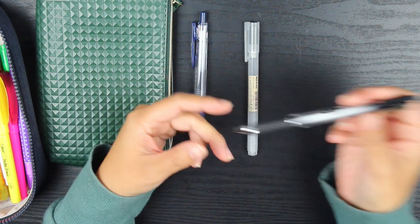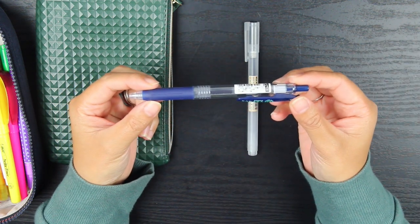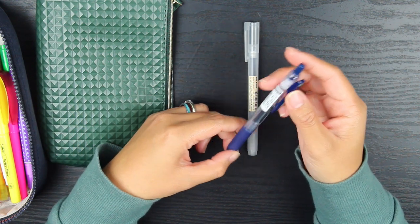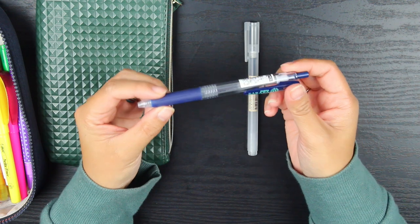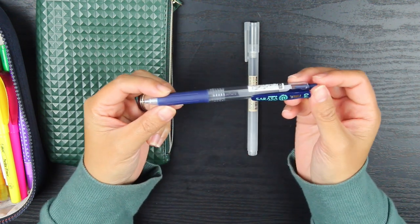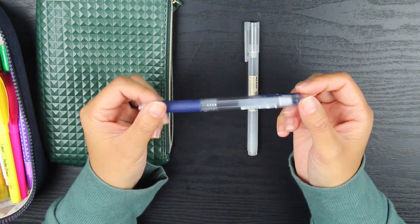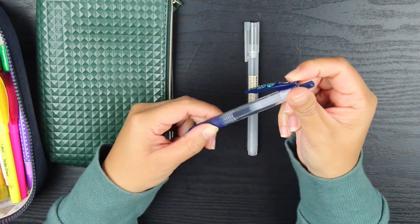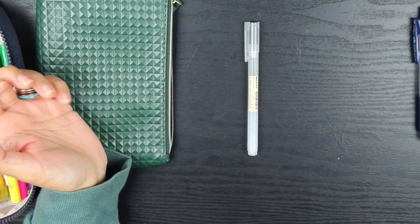This pen is the Zebra Sarasa — I'm not sure if I'm pronouncing that right — in the 0.4 tip. I've actually never seen a 0.4 tip before and I love the fine tip of this. I like using it in my Passion Planner because it allows me to write a little bit better inside those boxes. I also like that the clip kind of moves. I'm a big fan of clicker pens, gel pens, and fine tip pens.